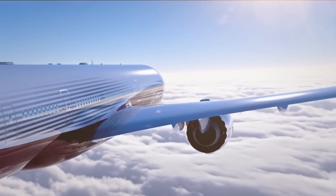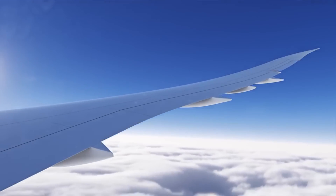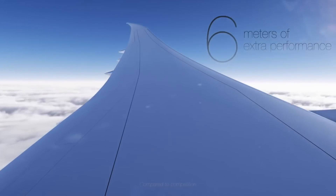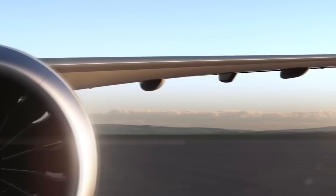Ayo captains, how's it going my fellow friends? Now in this video I wanted to talk about something which is actually quite fascinating, well to me at least anyways, and that is the introduction of the folding wingtips on the new Boeing 777X.